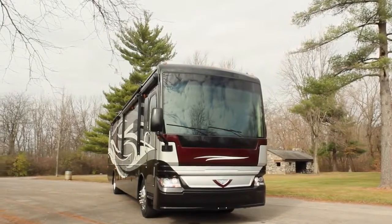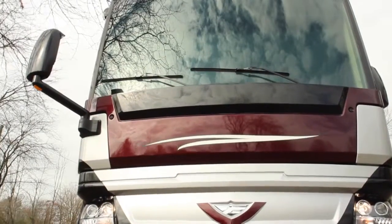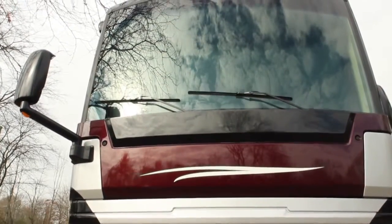The one-piece windshield is a bonded windshield, bonded directly into a fiberglass front cap. Down below, you'll find an 8,000 watt quiet diesel Onan generator.